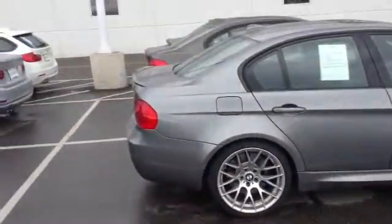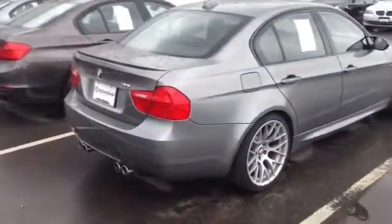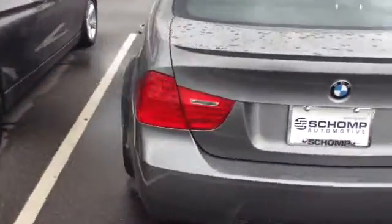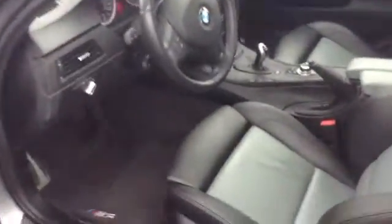It does have the double clutch transmission. Black leather seating. Overall, really nice condition. Has the carbon leather interior — kind of a two-tone look. Sport seating obviously, paddle shifters, all the things that you'd expect from an M3.